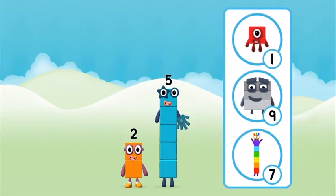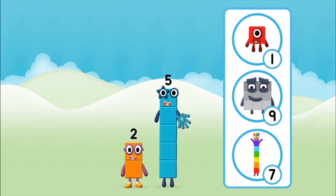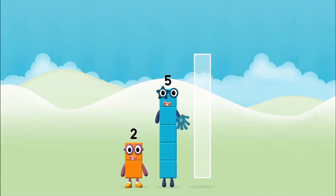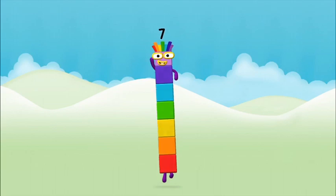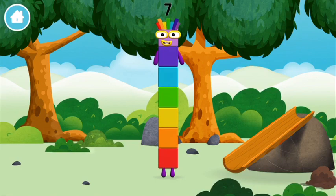What number block can you make by adding these two together? Now can you add the number blocks together? Two plus five equals seven. Great! You made number block seven! You made a new number block!